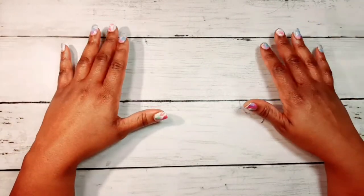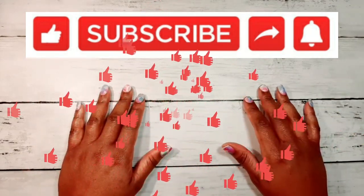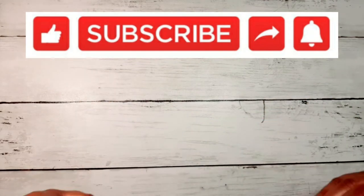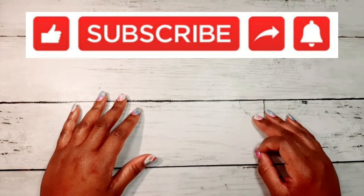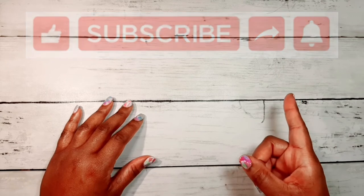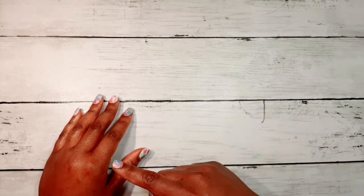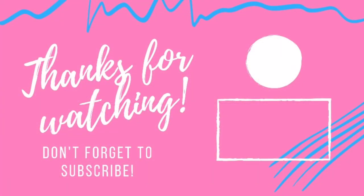That's it, guys. Thank you so much for tuning in. If you enjoyed this video, please give it a big thumbs up — it really helps more people find my videos. Share this video if you think someone can benefit from it, maybe a new colorist. Don't forget to subscribe and ring that bell so you won't miss a video. Thanks so much for joining me today. Happy coloring! Bye!